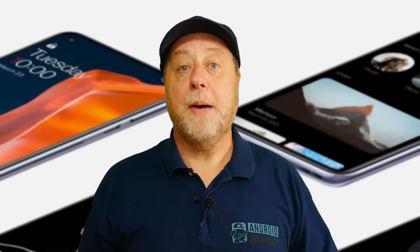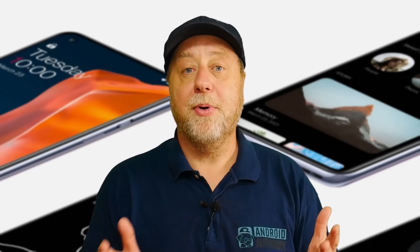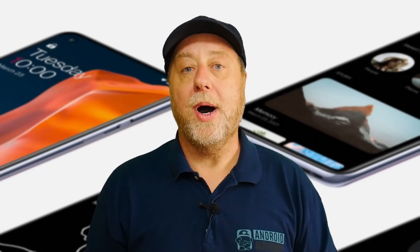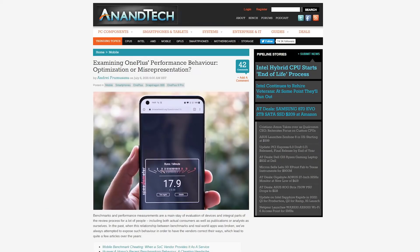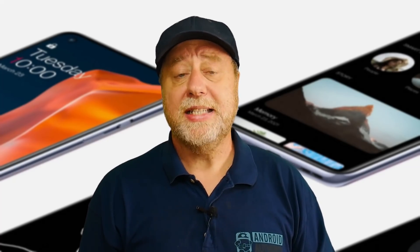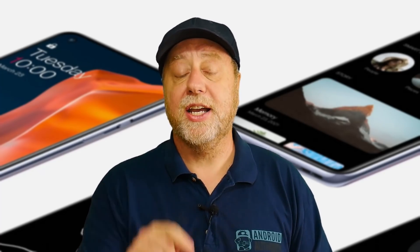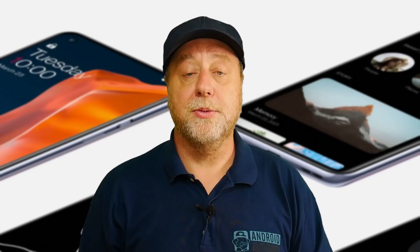What's happened is Andre over at AnandTech has done some research about the performance of the OnePlus 9 Pro and he's written an excellent article dissecting all of his work. Andre is an excellent fellow — I've met him several times and his work is excellent. I will leave a link to his article in the description below.